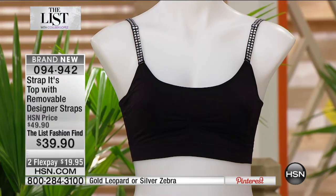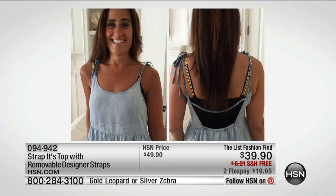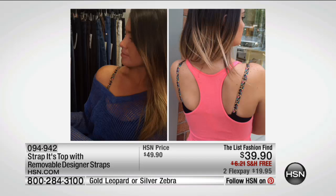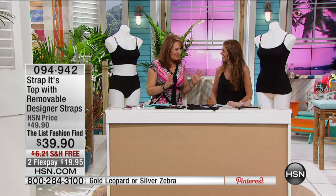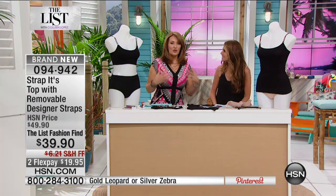Coming up next, a little fashion find our merchants spotted and discovered — it's called Strap-Its. How many times have you wanted to wear a halter top, off-the-shoulder top, cold-shoulder top, or spaghetti straps, needing a little extra support, but a strapless bra just isn't going to cut it? Most of us don't love wearing a strapless bra, but with many tops we don't have a lot of options. Now you do, thanks to Strap-Its. We're going to show you how this works with Julie Carlitz, the founder and designer.